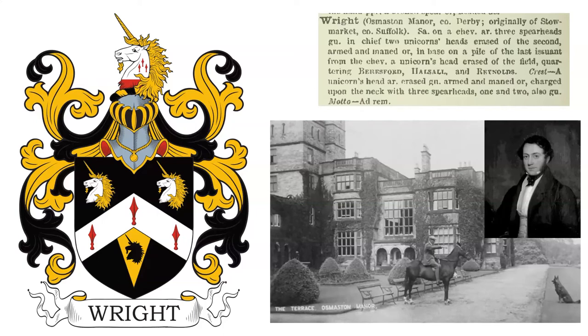This coat of arms belonged to the Wright family of Oz Mastin Manor in the county of Derby, who were originally from Stow Market, county Suffolk. Oz Mastin Manor was built for Francis Wright, who was born in 1806, and he inherited the estate from his mother's family. The Wright family were Nottingham bankers, but made their fortune from iron and coal production.